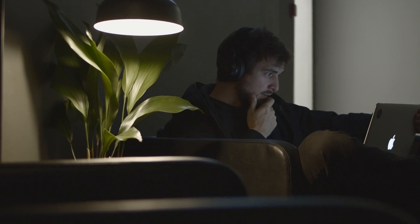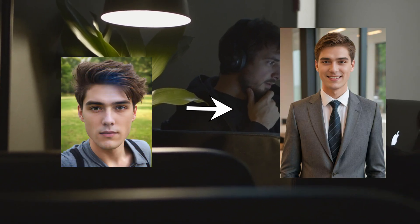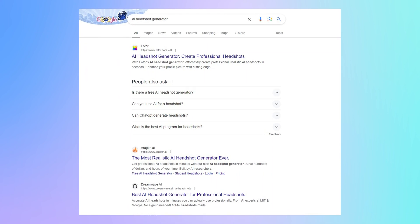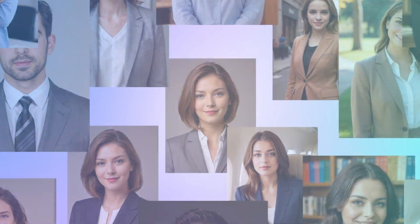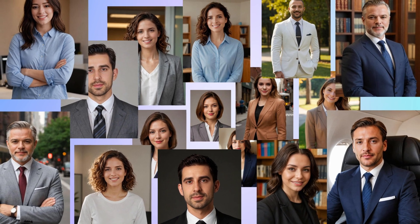Today I will show you the three best AI headshot generators that you can make headshots easily at home. These three tools are endorsed by Google, ranking in the top three under the keywords of AI headshot generator. Meanwhile, only you have exclusive rights to your photo — these AI tools cannot use your photo for any purpose.